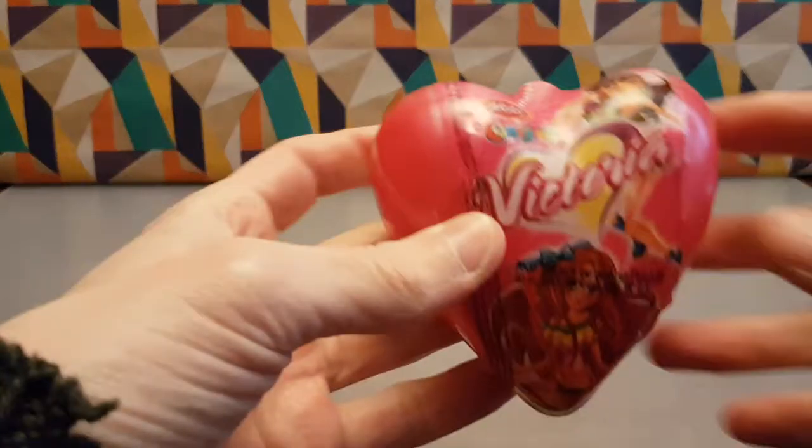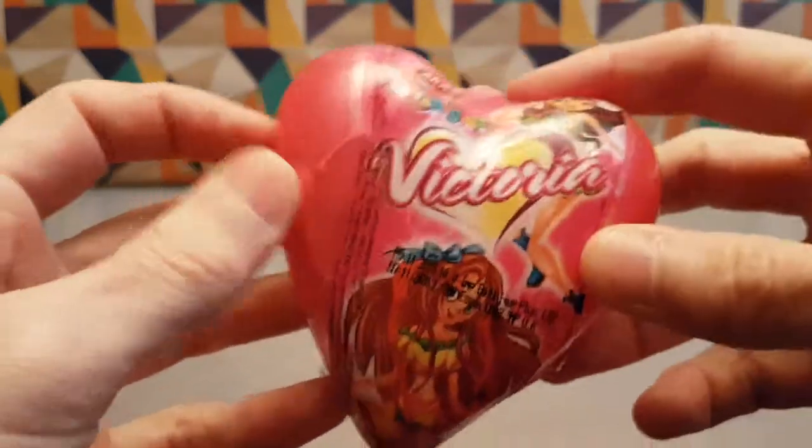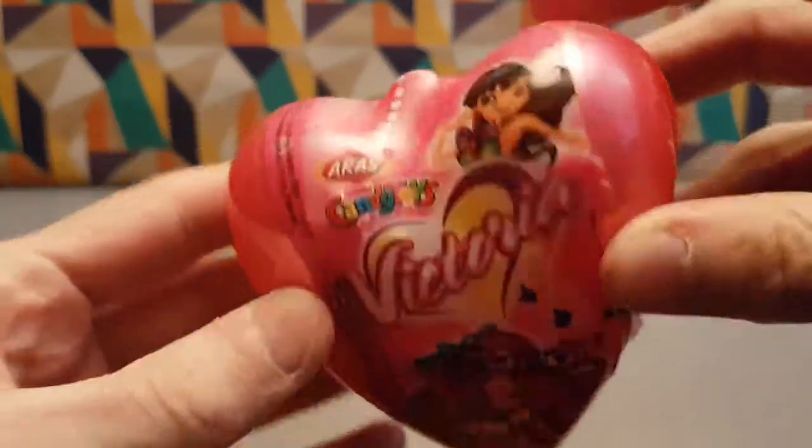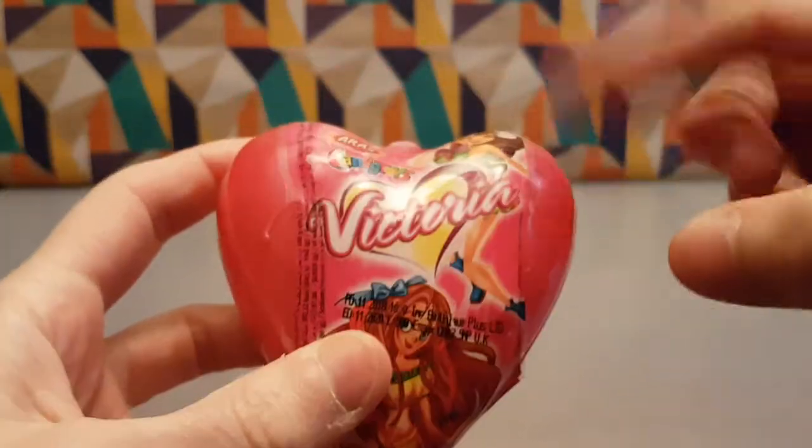Let's check out Victoria. This is Victoria — another offering from Arras, in this heart-shaped packet. There were two different options: there was this one and two different characters.